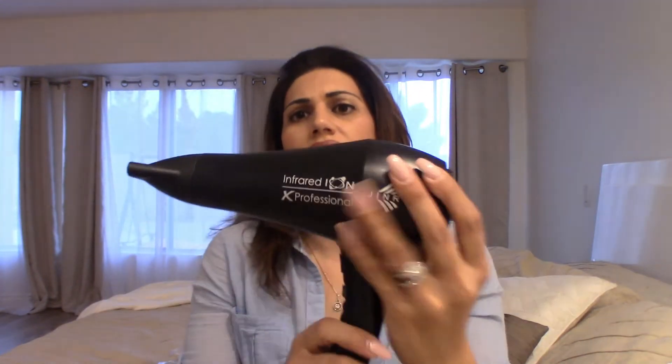This hair dryer is a negative ion system — it gives off negative ions and also has a red light that comes out of it. I was just looking for a blow dryer to replace my old one because it broke, and I came across this one on Amazon. I read the reviews and the description, and the ionic system really caught my attention. I was excited to try it, so I purchased it.